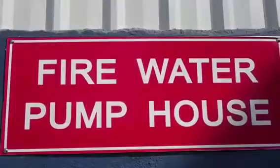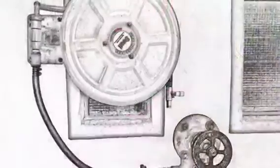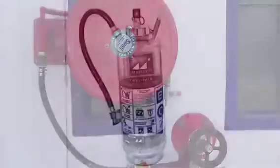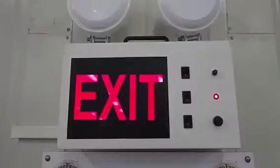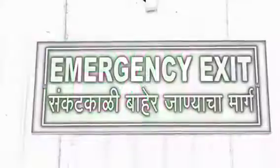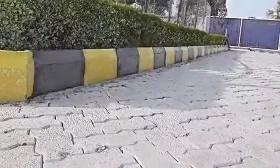At Eurofruits, we have always striven for the safety and good health of our employees. Keeping that in mind, we have installed state-of-the-art firefighting systems in the pack house to cope with emergencies. Emergency exit glow signs have been installed to help the employees in an emergency evacuation situation.